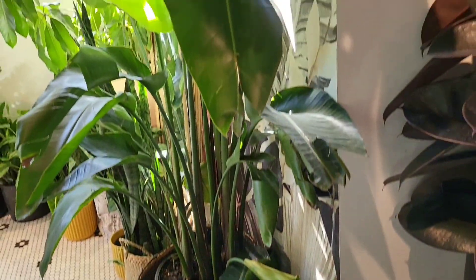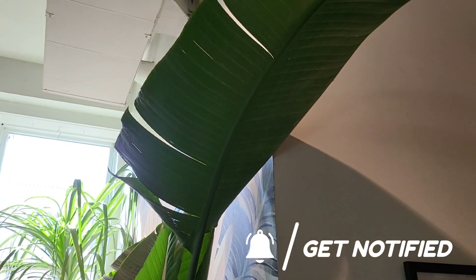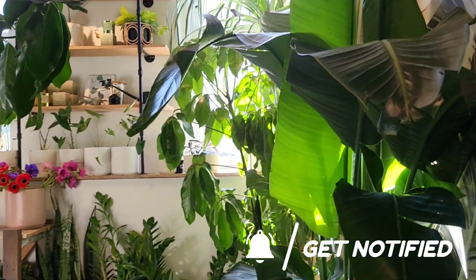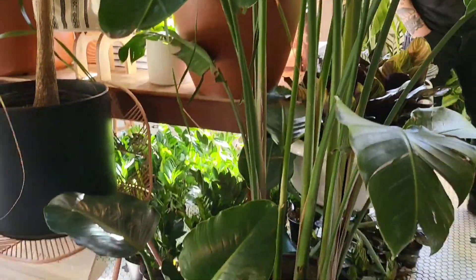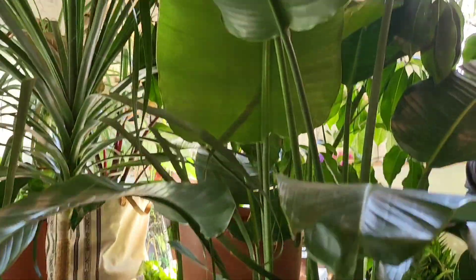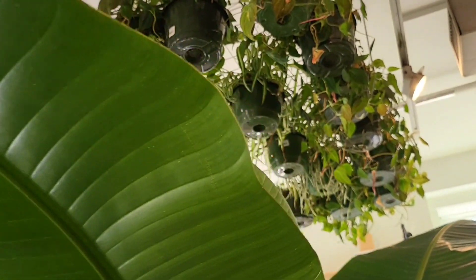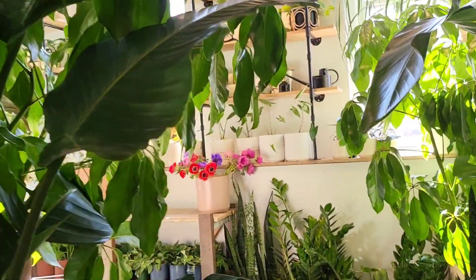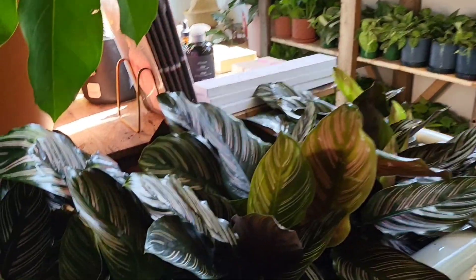I believe that's a philodendron, and then going up you will see these beautiful, spectacular bird of paradise — just absolutely gorgeous. Look, they are huge, absolutely huge. If you have a big space, this will help you fill it up. And I love that umbrella plant — oh, it's gorgeous.